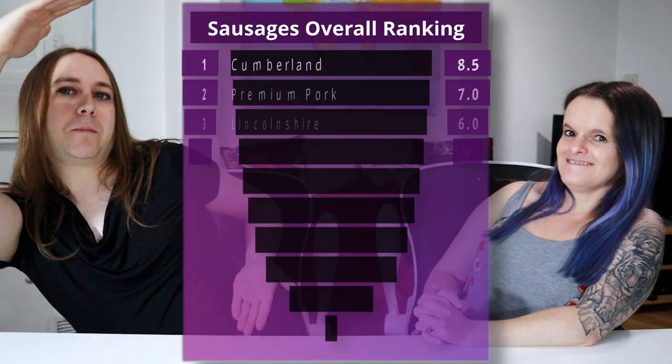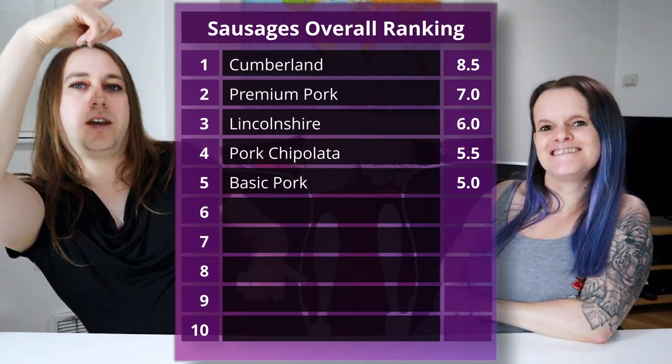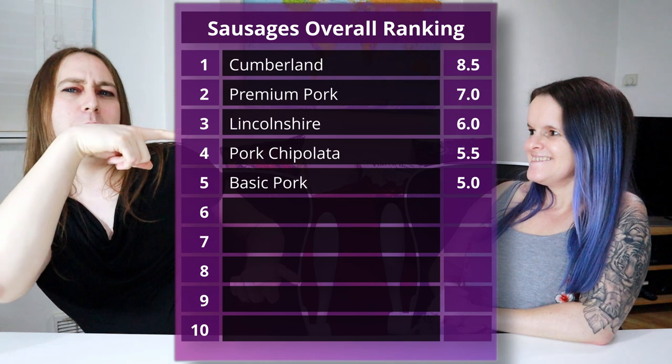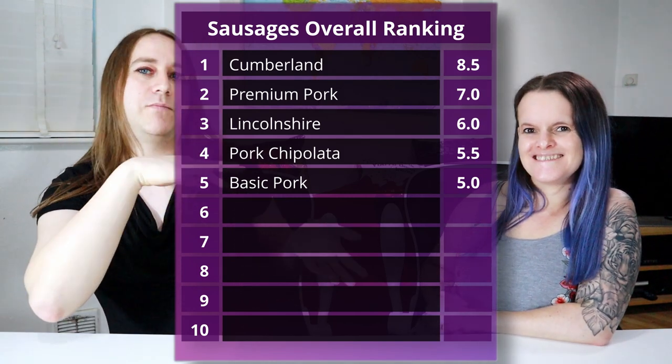Last time in episode one we did English sausages because we live in England — the ones we know the best. You can see the rankings of those right here. Cumberland is at the top there, and then the basic sausage, which is our sort of baseline, is there.